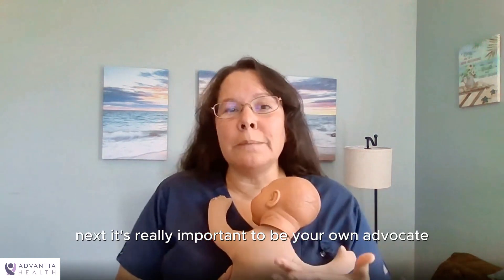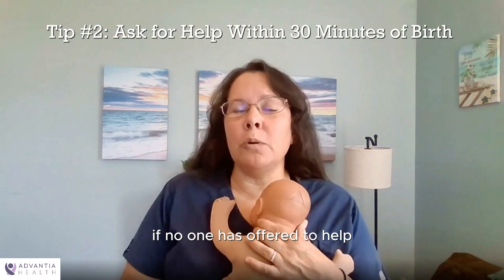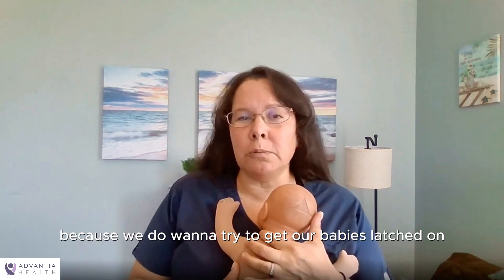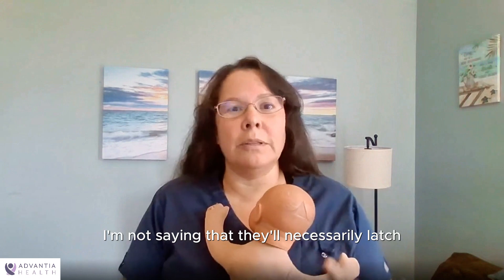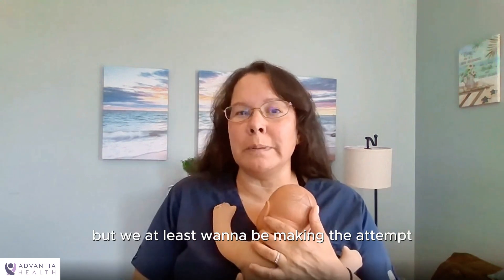Next, it's really important to be your own advocate and ask for help with breastfeeding. If no one has offered to help latch the baby on within 30 minutes of the birth, and if it's possible, please do ask for help, because we want to try to get our babies latched on within the first hour of birth. The keyword there is 'try' — I'm not saying they'll necessarily latch, because sometimes babies aren't going to latch, but we at least want to be making the attempts.